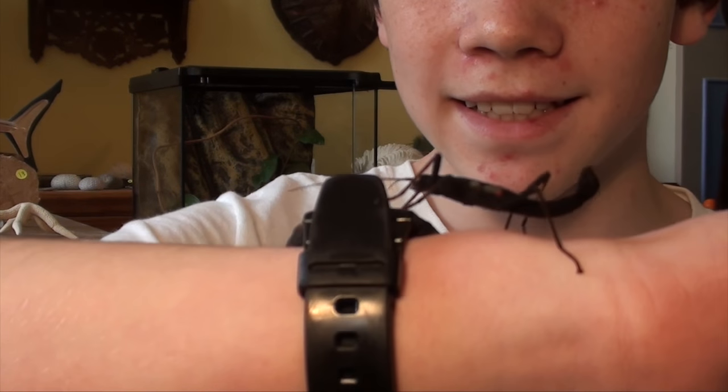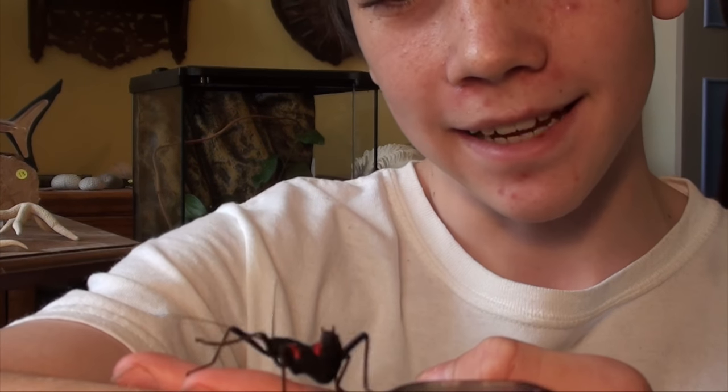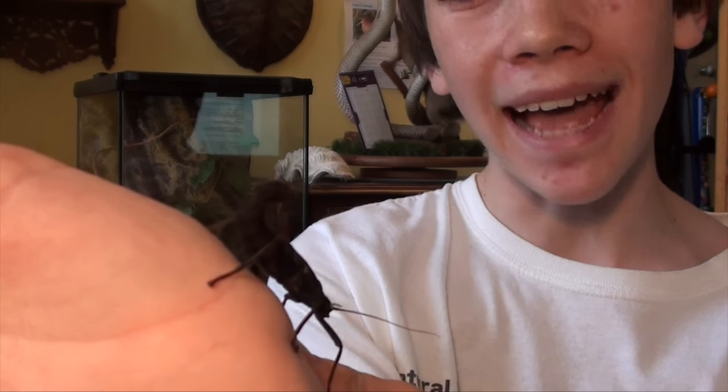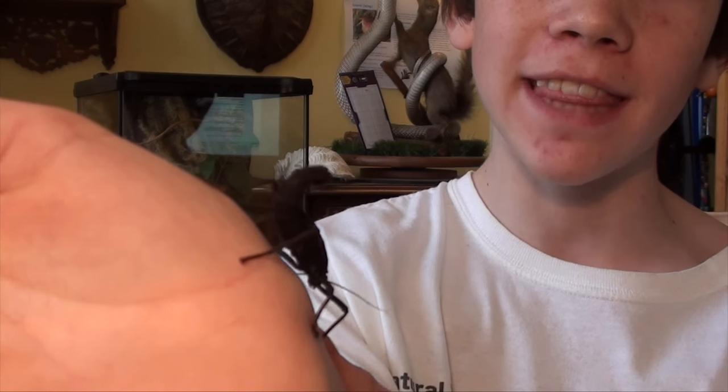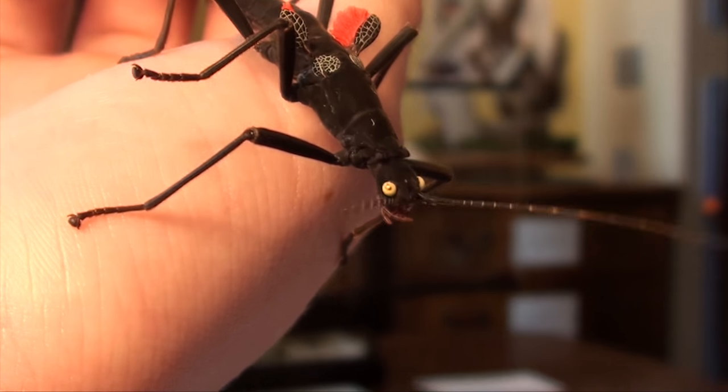This is a Perufasma schultii. Its common name is the black beauty stick insect. Black beauty stick insects are usually active at dusk and night, and when they're threatened they will raise the wings on their back and spray a very irritant substance from behind the eyes. You can see it's just using its antennae there to sense its surroundings because its eyesight isn't very good.